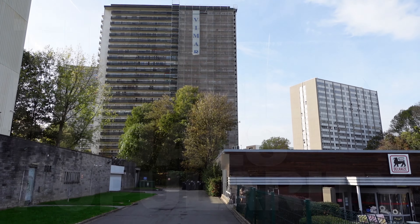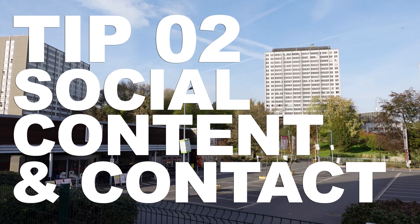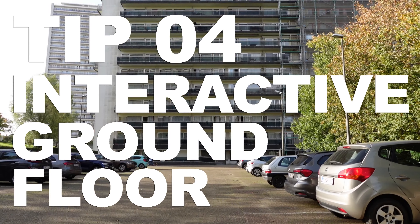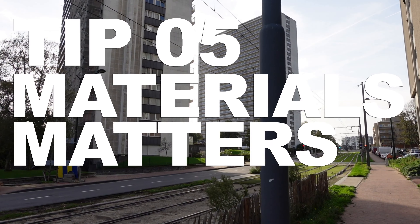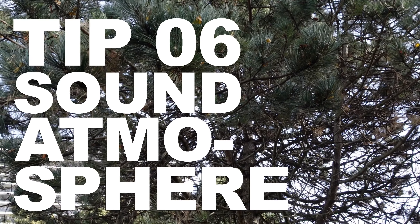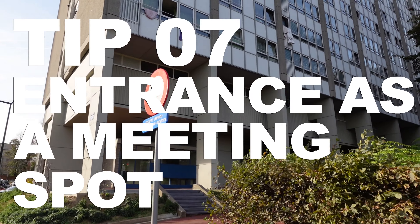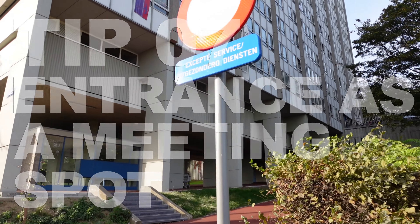Stay tuned. Feasibility equals popularity, social content equals social contact, flow of movement, interactive ground floor, materials matter, sound atmosphere — and the tip number seven for today is: entrance as a meeting spot.